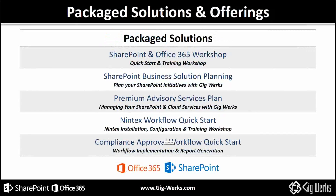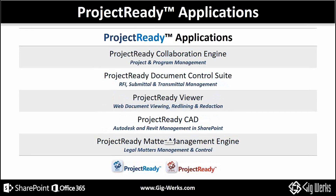We have a number of packaged offers. Under the GigWorks brand: SharePoint and Office 365 workshops, business solution planning, our rich advisory services plan where our experts are on demand to support your experts, Nintec's workflow and quick starts, and compliance workflow quick starts. In terms of our sister company Project Ready, our applications encompass the collaboration engine for project and program management, our document control suite, viewer, CAD management, and matter management engine for the legal industries.